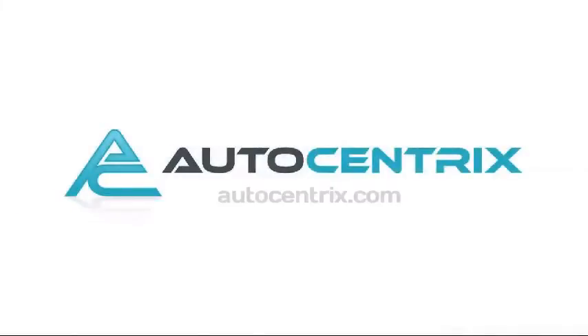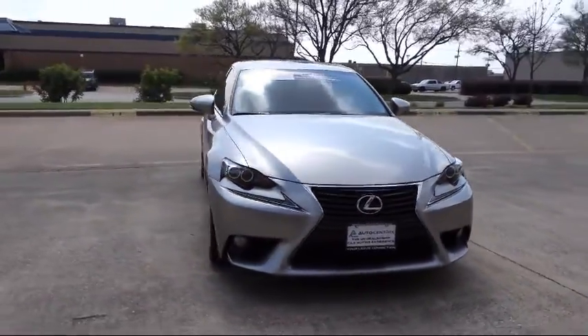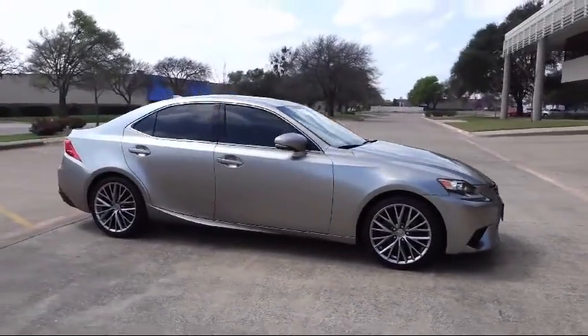Welcome to AutoCentrics, a premier dealer serving the greater Dallas area. Here's a look at one of our quality pre-owned vehicles that comes equipped with heated seats, a backup camera, and a power sunroof.